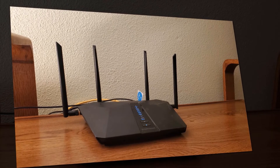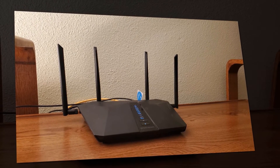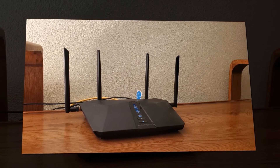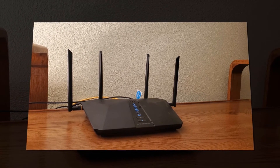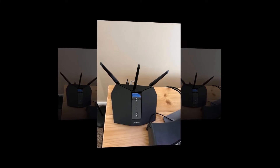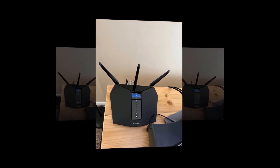The RAX50 supports the most recent 1 gigabit per second internet plans. Connect the internet to the WAN port with an Ethernet cable and start sharing between all your devices. Netgear Armor also provides Wi-Fi protection for your family with an automatic shield that protects all connected devices.